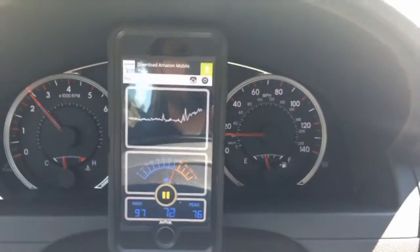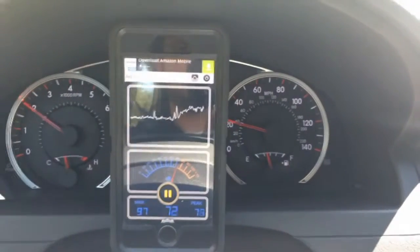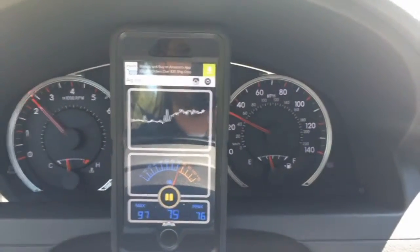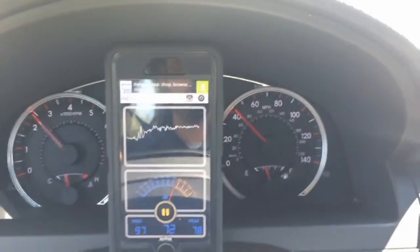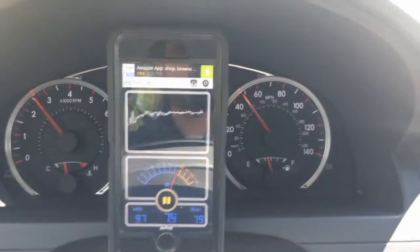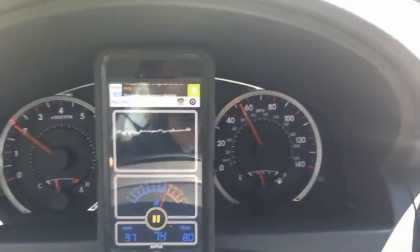Now on the contrary, here we are in the Camry — same thing, zero to 60, quarter mile. We rarely break the 80 decibel mark. Even when we hit 60, we barely just get there. And as you can see, the Camry is a much quieter ride.